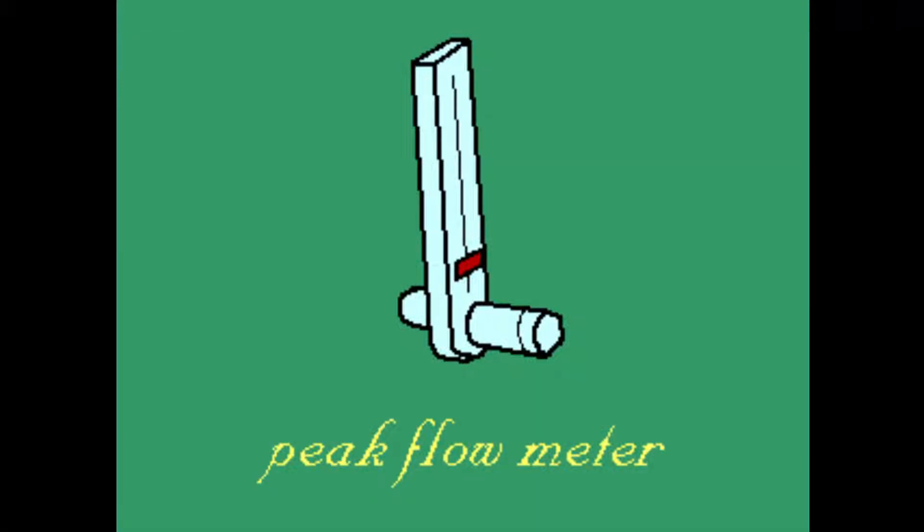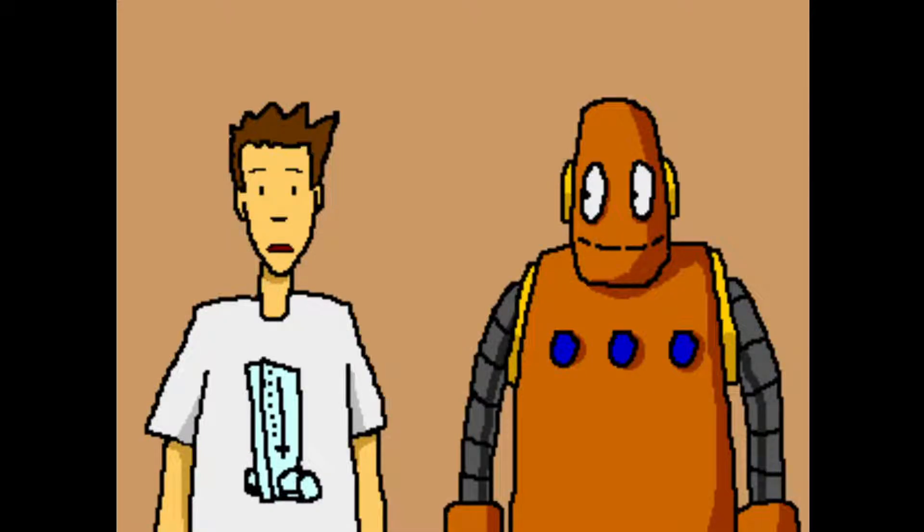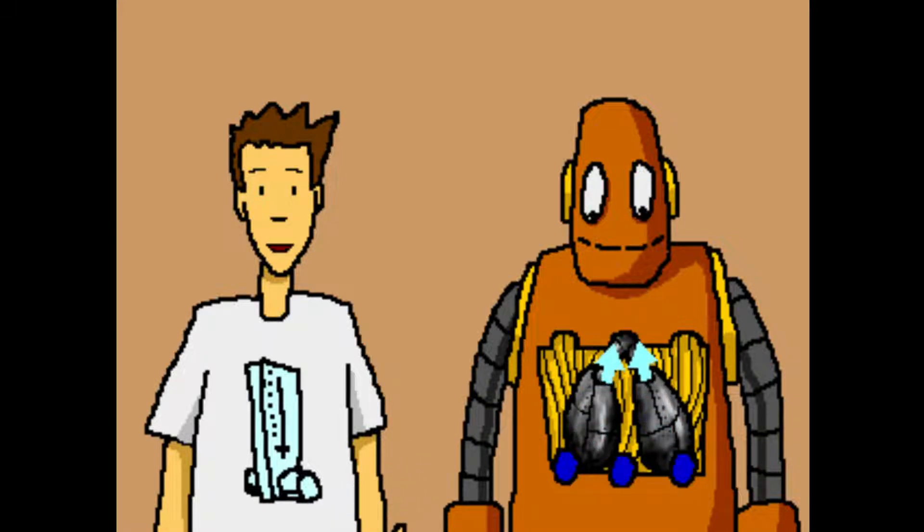Your peak flow meter can be your best friend by showing you that your lung's strength has a trend. When you breathe out, you breathe out with force. Your peak flow meter measures this, of course.